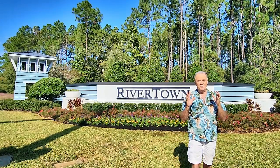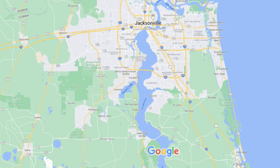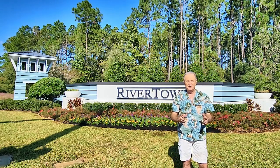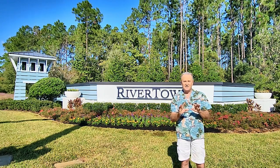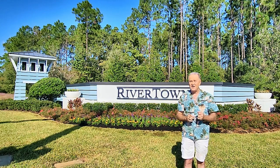Hey, I'm coming to you from this beautiful Master Plan community located just outside of Jacksonville. It's in St. Johns County. It's called Rivertown, located off the St. Johns River. This place is absolutely fantastic. I just discovered it myself a few weeks ago and had to come out here and shoot a video. It's got two amenity centers — one is actually on the St. Johns River. We're going to show you both of them.